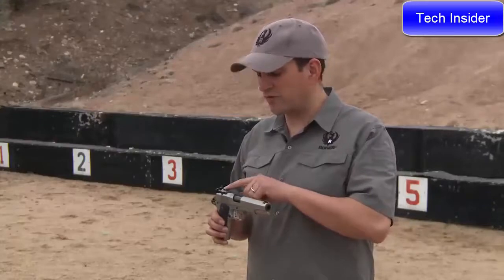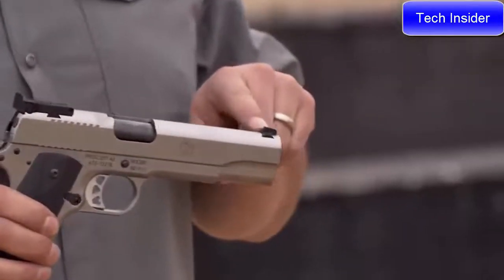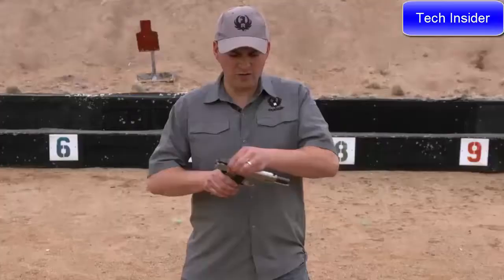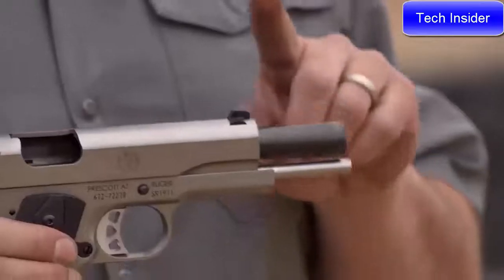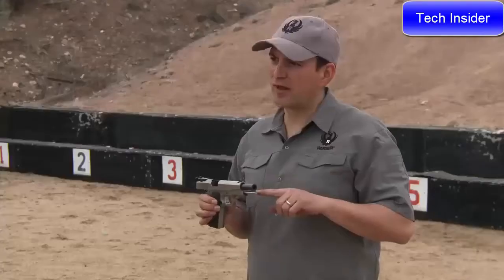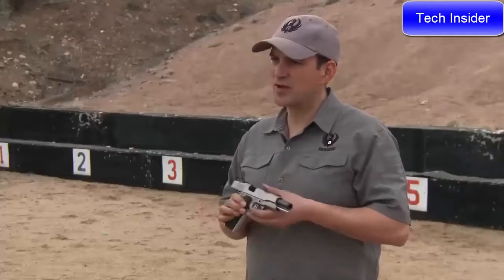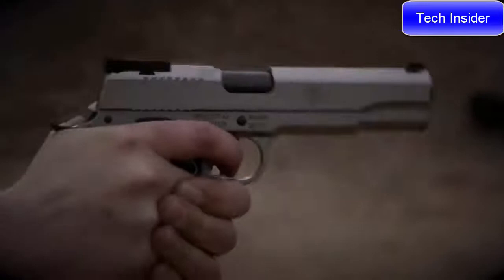That starts with the fully adjustable BOMAR rear sight, a blacked out front target sight, and as you may have noticed, this has a bull barrel — a stainless steel, bushingless bull barrel. It is nitride coated, and of course we also have the full-length guide rod on the 10 millimeter. It also features rubberized grips to help you get a good grip and hold on to it.